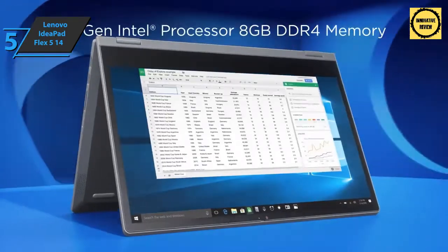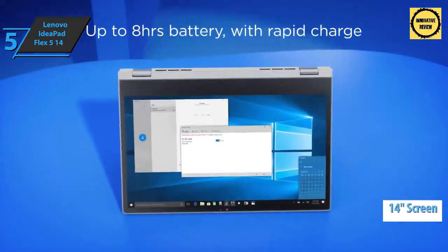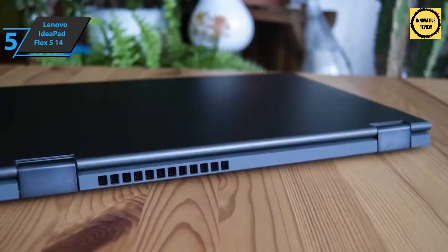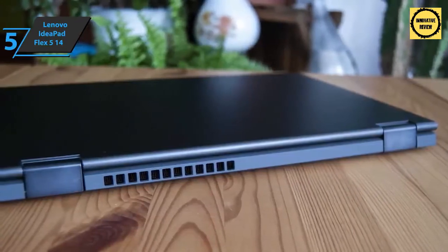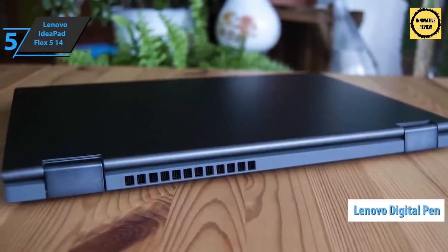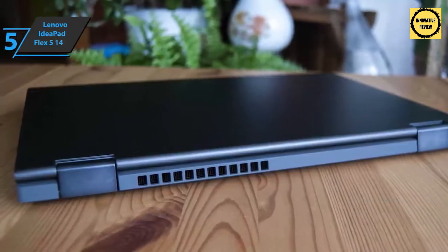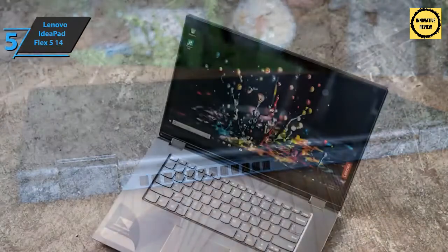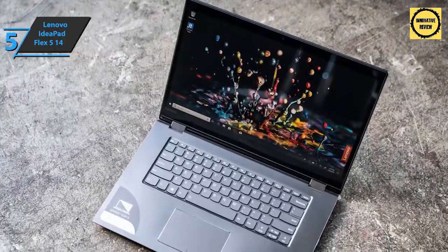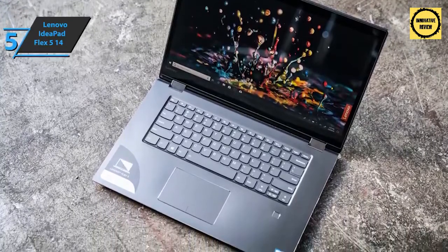The screen comes in a size of 14 inches, is made in IPS technology, and has a resolution of 1920 by 1080 pixels. Users will be able to easily turn this device into a tablet or set it up for comfortable movie watching in bed. The device also supports the Lenovo Digital Pen as well as stereo speakers placed next to the keyboard. These sound pretty good and even have a slight bass boost. Of course you shouldn't expect spectacular depth, but they're quite solid — enough to watch movies online or even listen to music at a decent quality.